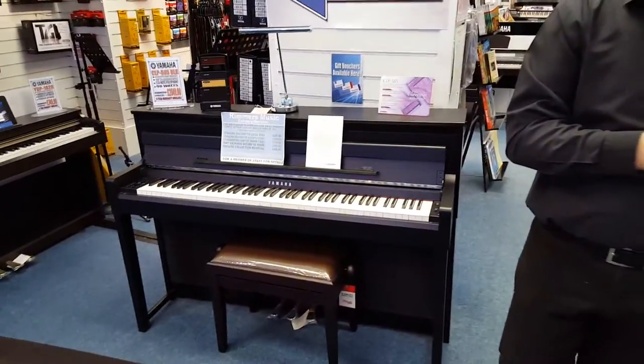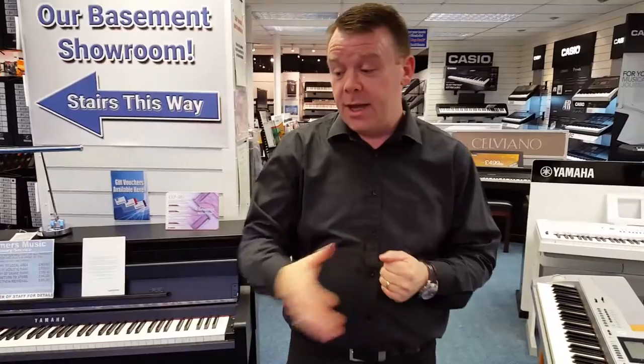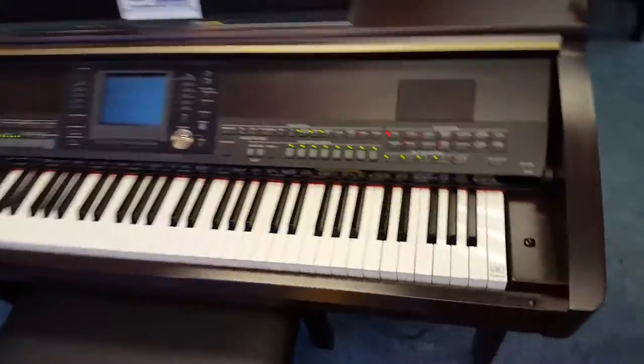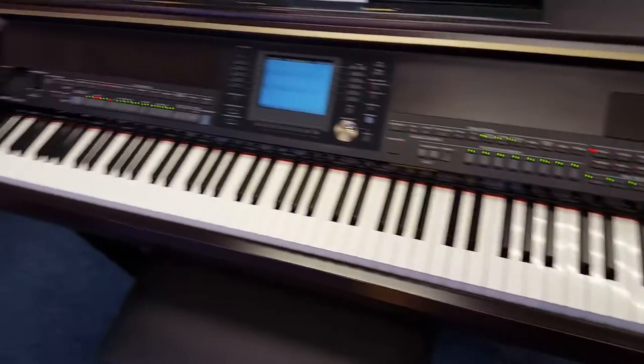Here at Rimmers we often get second hand products in. At the moment we have a very nice second hand CVP 405 here, finished in Rosewood — a really great bargain indeed.